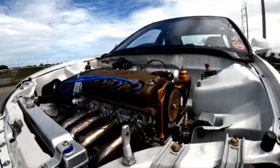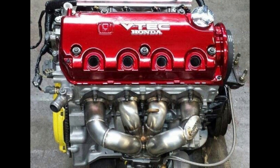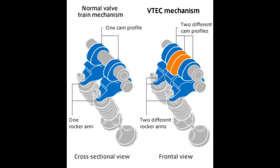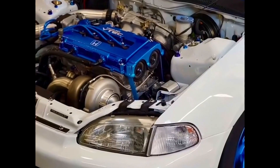Hello everyone, welcome back to Gearheads, where we dive into the coolest car tech in the industry. Today we're exploring one of the most innovative technologies in automotive history: Honda's VTEC system. Whether you're a car novice or an engine expert, you're going to love this deep dive into how VTEC works and why it's so special.